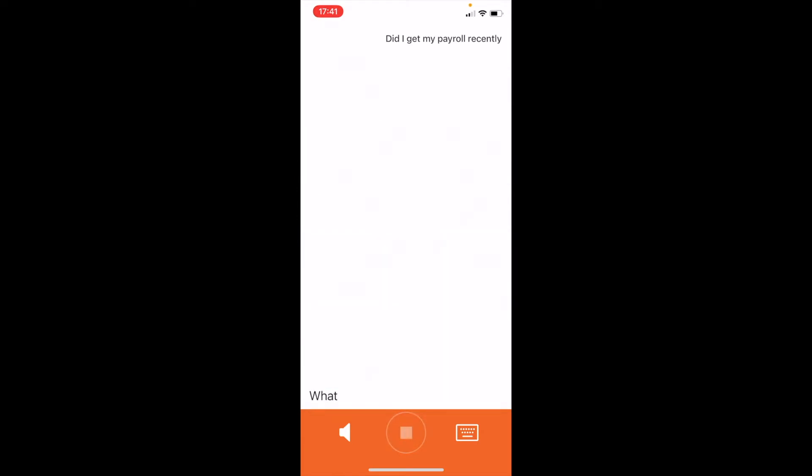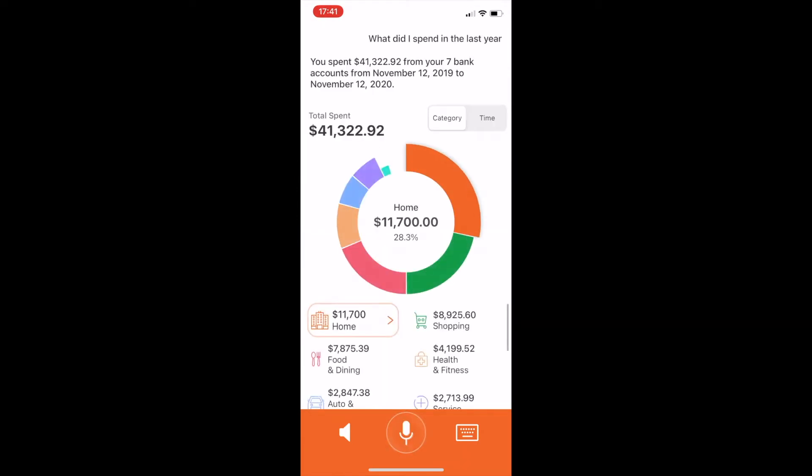What did I spend in the last year? You spent $41,322.92 from your seven bank accounts from November 12, 2019 to November 12, 2020.